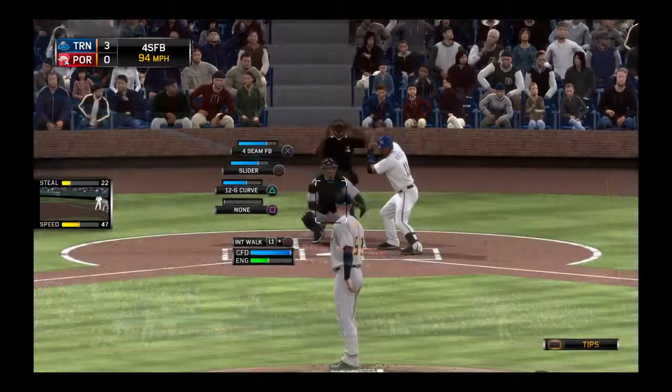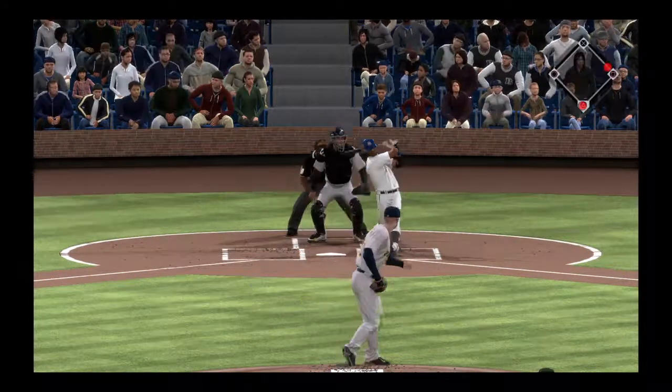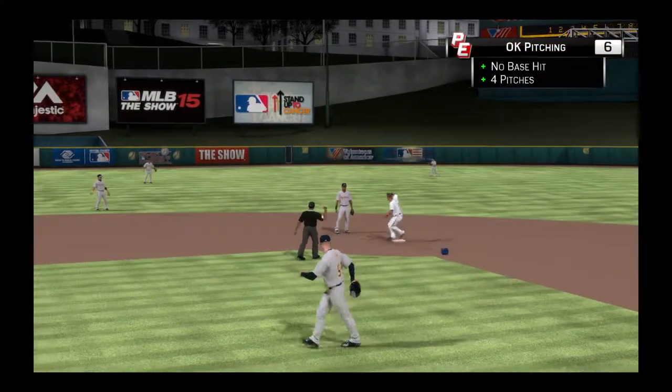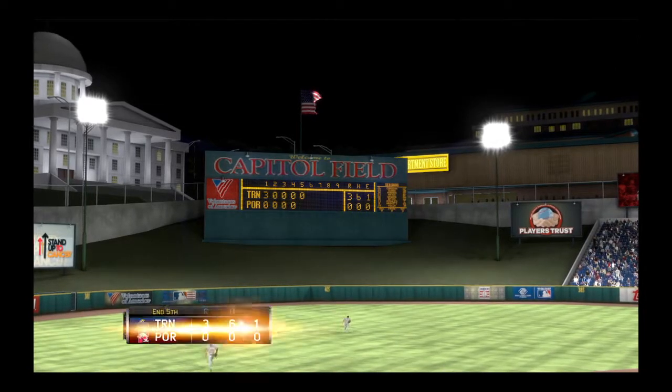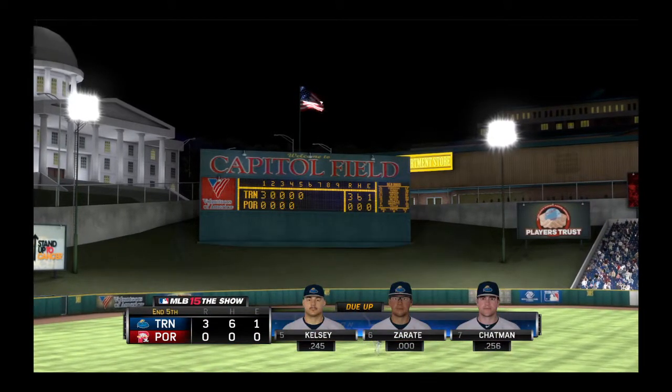And he takes ball two and it's two and one. Comes set, now the pitch. Out in front as he grounds this one to short — throw on to second for the out and the side is retired. He's through five without allowing a hit. Five innings complete, the Thunder are on top three to nothing.